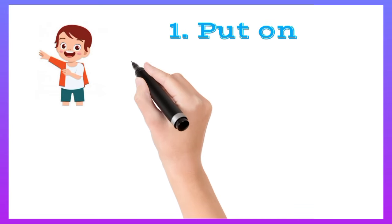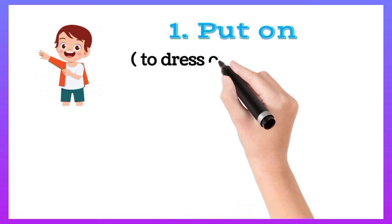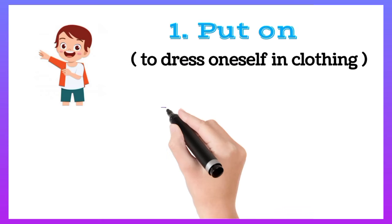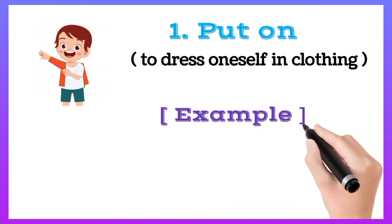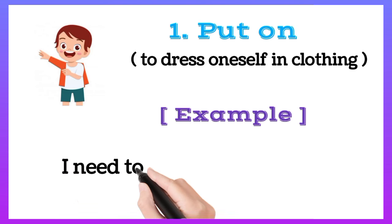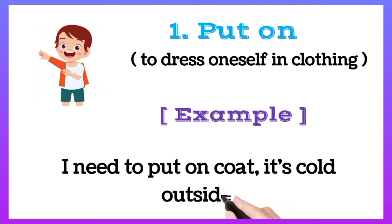Put on: to dress oneself in clothing. For example, I need to put on a coat, it's cold outside.